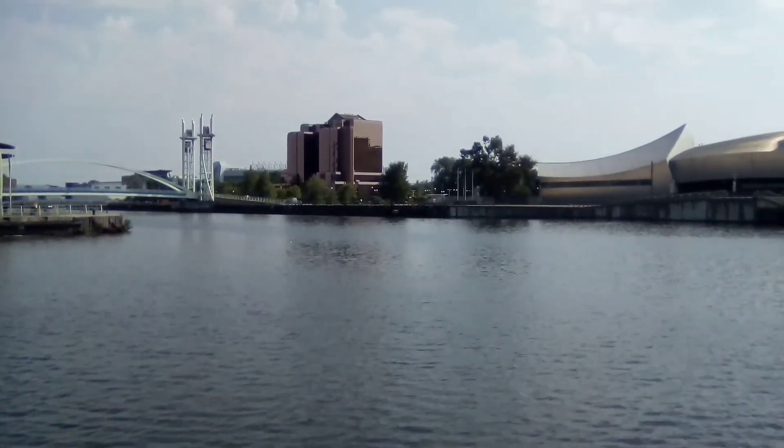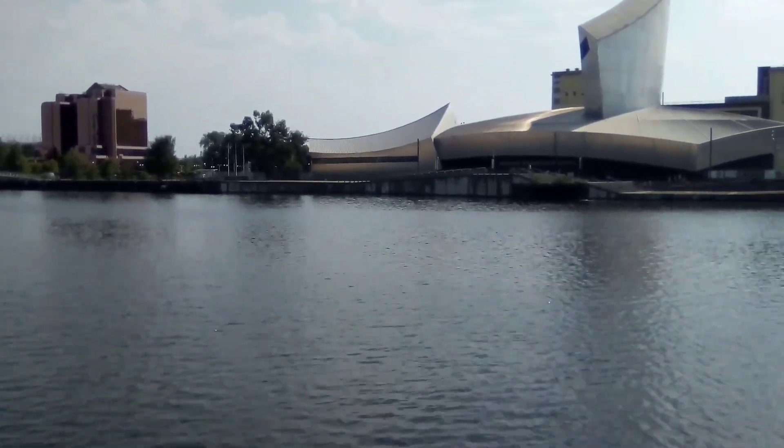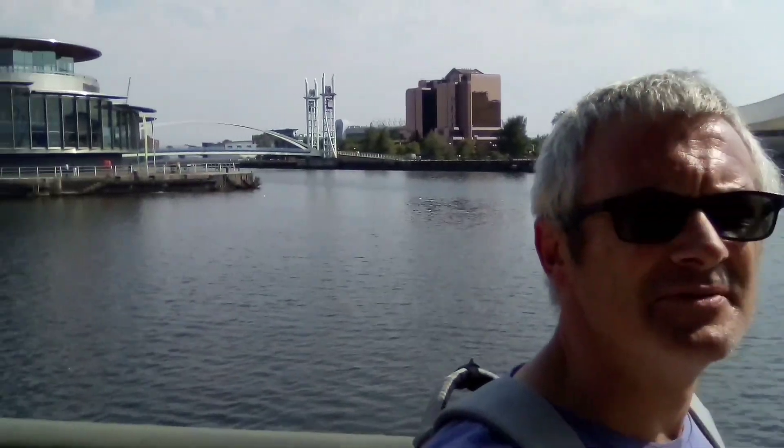We'll start at what's Media City now, but was originally just Salford Shipping Dock. I'm here today at Salford Quays. Here's the thing that makes me very proud to be a Mancunian.